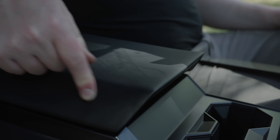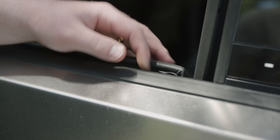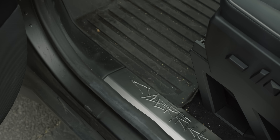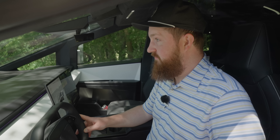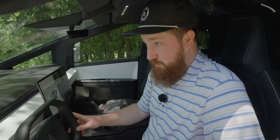Nothing in here feels befitting its price. It creaks, it squeaks, it feels cheap. I know this is a Foundation Series and it's not going to be a $100,000 car for very long — but it's going to be an $80,000 car. It doesn't feel like that either. It feels like a $50,000 car from five years ago, because that's essentially what the Cybertruck was supposed to be.